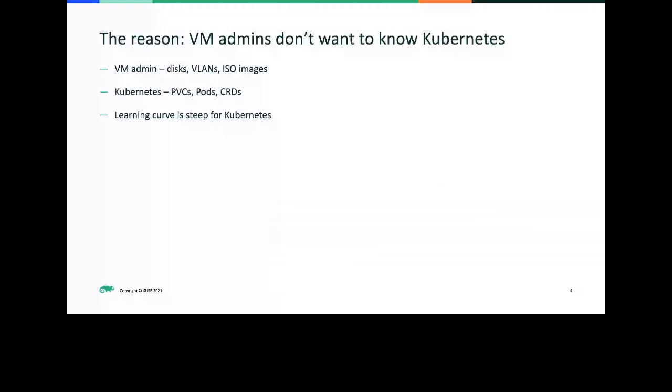We created Harvester, and by definition Harvester is an open-source hyper-converged infrastructure software. Harvester's position is directly competing with vSphere and Nutanix. When you think about what vSphere and Nutanix do — you have an ISO, you install it on your bare metal machine, you boot it up, you see the screen, you know where to access it, or you create vCenter to connect to those nodes.